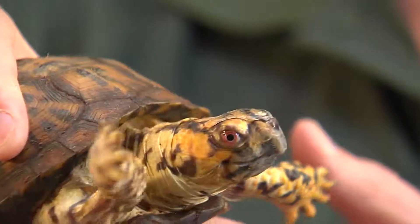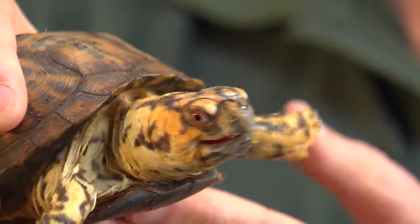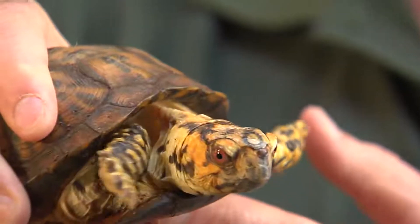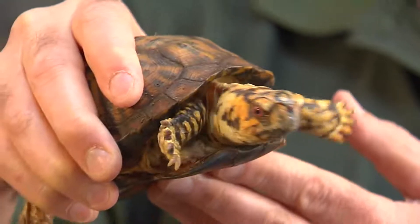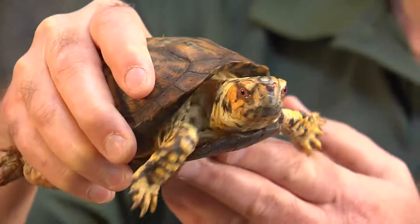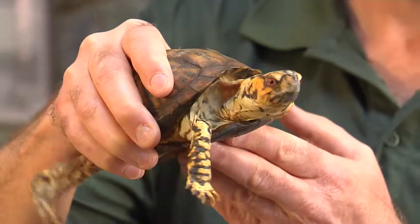Box turtles don't make good pets. We get calls here at the nature center all the time — if you have an animal that can live up to 100 years, people call because their kids have left home or gone to college and they still have a turtle they don't want anymore and are trying to find a home for it.